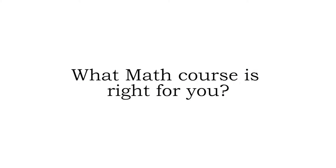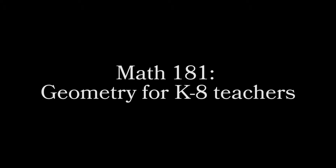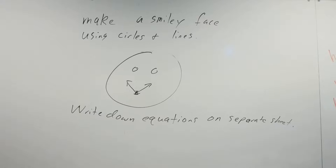What math course is right for you? Math 181. My name is Austin Roberts. I teach Math 181, Geometry for K-8 teachers.